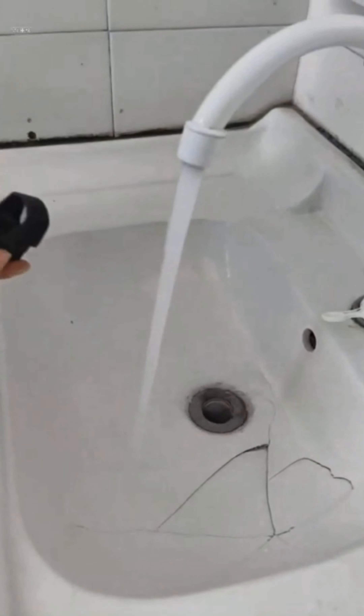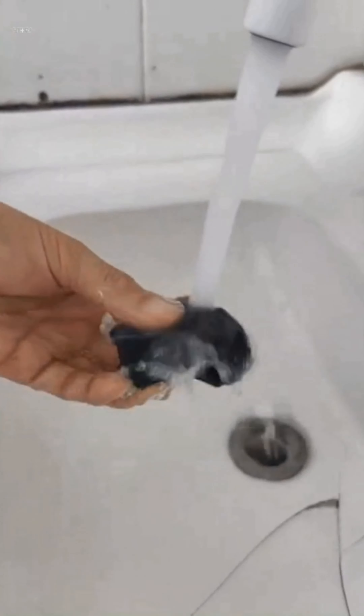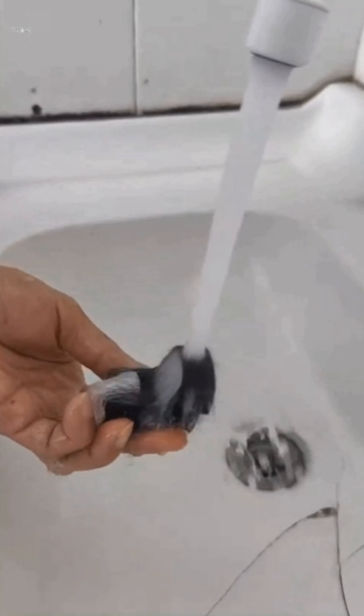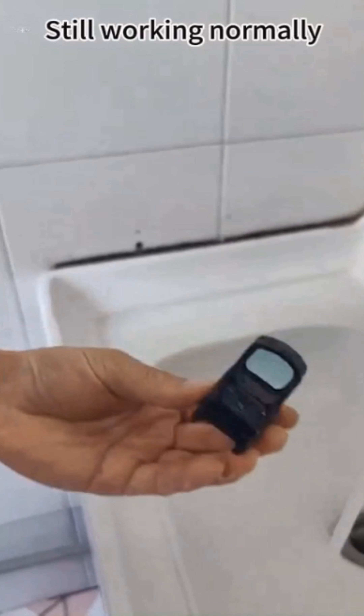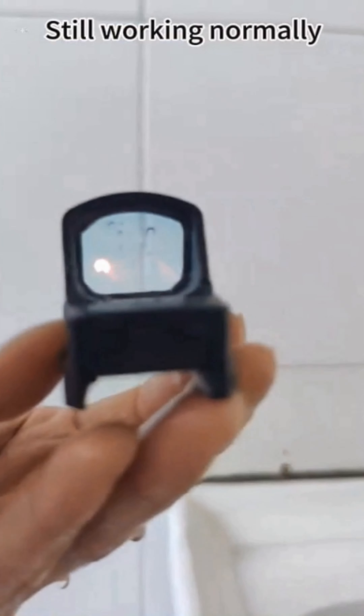In addition to the vibration and friction test, water erosion is also a potential problem. The red dot sight must be able to work normally in heavy rain. Below, we take a look at our red dot sight after being washed underwater for 30 minutes. After 30 minutes, the red dot still works normally without any impact.